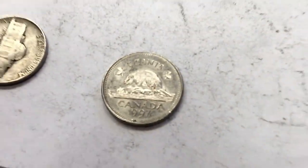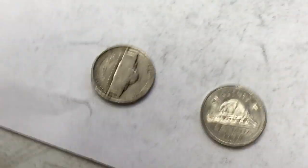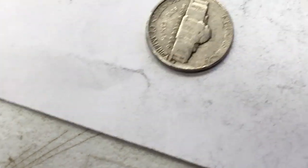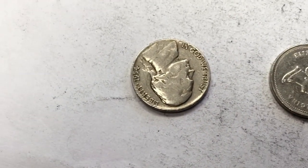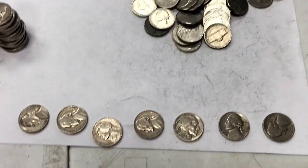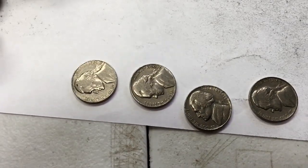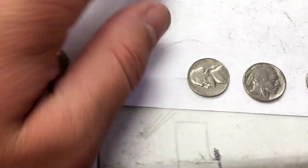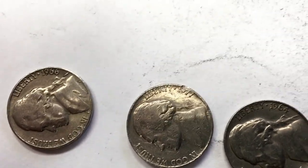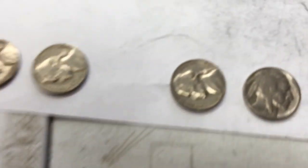We have a Canadian beaver nickel right there. And then this old one — so we know it's not silver, but how old is it? 1954. This coin roll was too good, I got so many good coins out of it. 1964, 1966 — what's that doing here? It's too old. Oh, but it has a little mark there — I thought that might be a mint mark where the press slammed down. But looking at it now, it's definitely not.